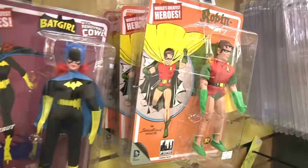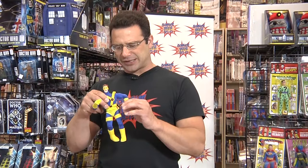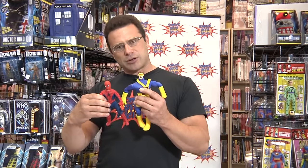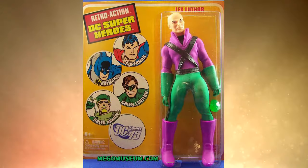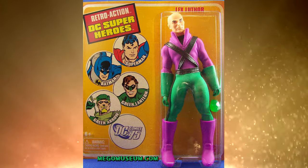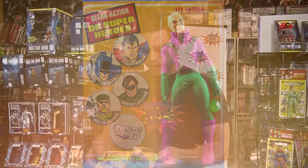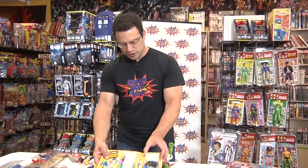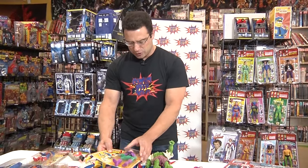Toy Biz did it first with the famous covers line of figures. This is Cyclops and these are kind of similar — real cloth, etc. But the first real stab at making Mego style figures came from Mattel. You can see here is a Lex Luthor figure that Mego never actually manufactured, nor did they ever manufacture Sinestro, but Mattel did want to try and duplicate that line.